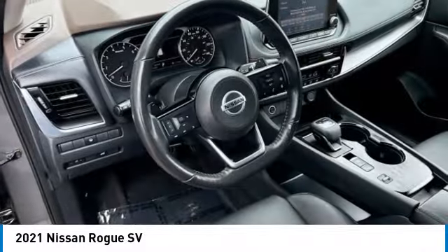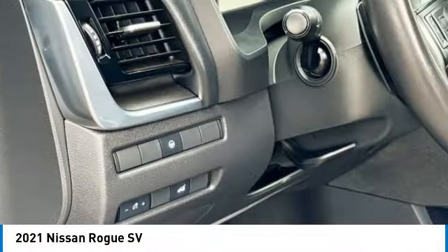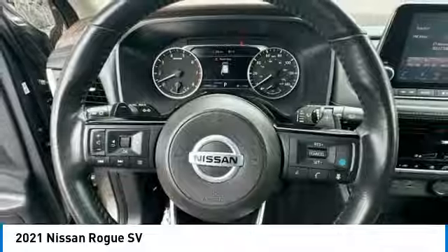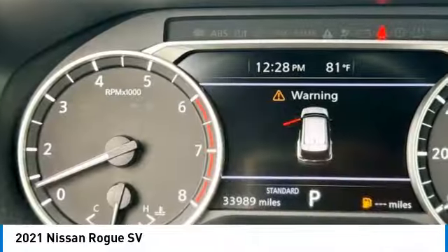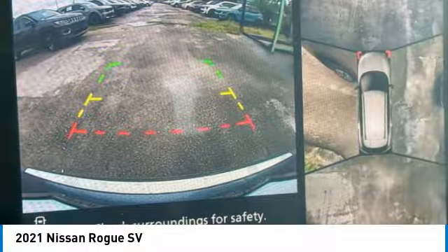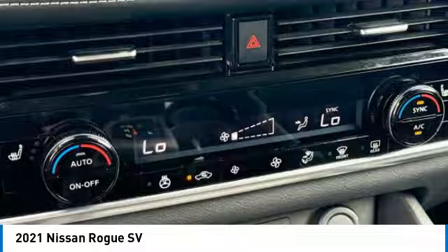Here are some of this vehicle's great options: rear spoiler, power lift gate, brake assist, remote keyless entry, speed control, four-wheel disc brakes, electronic stability control, traction control, rear window defroster. Take this vehicle for a spin and see why so many shoppers are now proud owners.